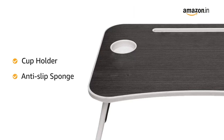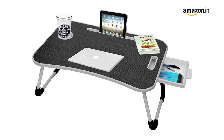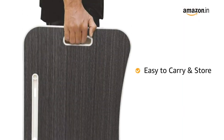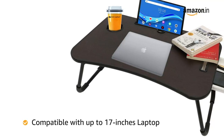The anti-slip sponge keeps your laptop safe while tilted and provides comfort and stability while using. This lightweight portable table is foldable and comes with a handle, making it easy to carry and store. It is compatible with up to 17 inches laptop.